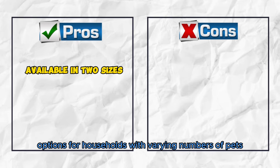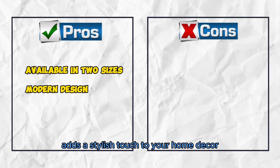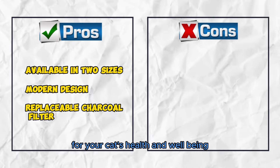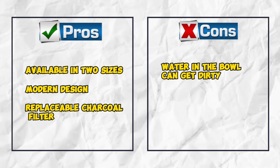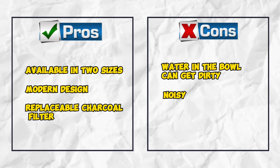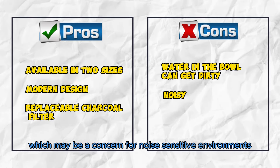Pros: Available in two sizes, with options for households with varying numbers of pets. Modern design adds a stylish touch to your home decor. Replaceable charcoal filter maintains water purity for your cat's health and well-being. Cons: Water in the bowl can get dirty — debris and dust may accumulate, necessitating periodic cleaning. Some users have also reported noise issues with this fountain, which may be a concern for noise-sensitive environments.